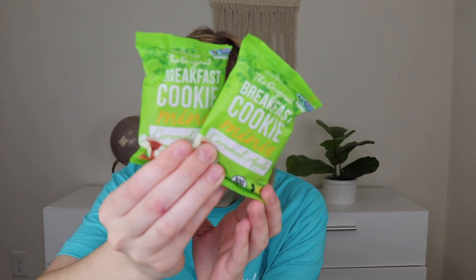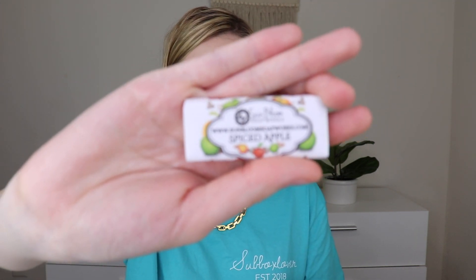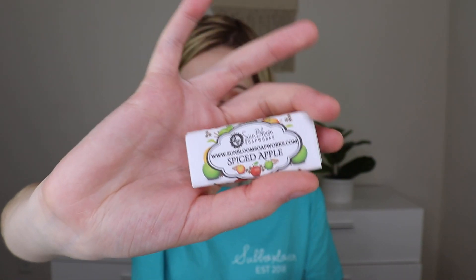The next things out are more food items — these are Aaron Baker's Original Breakfast Cookie Minis in caramel apple. They're low calorie, fruit sweetened, swirled with caramel and whole grain oats. These sound good — a great little snack. And the last thing out is a little mini bar of soap from Sunbloomer Soapworks — a sample of handmade spice apple soap. You can get 20% off any of their full size soap bars using code FFT2020. It's tiny but it does smell really, really good.